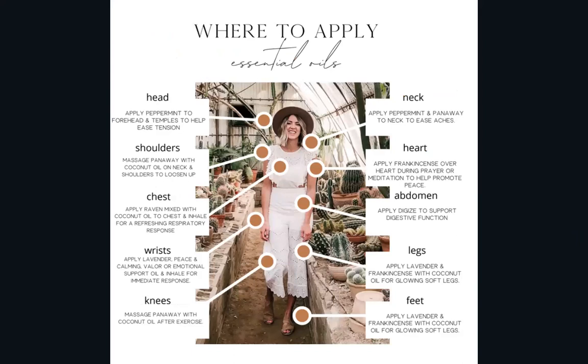Here's a little diagram of some places to apply essential oils. For me, really any skin that's readily available is where I put them — a lot of times it's my wrists or my ankles. I tend to need a lot of digestive support, so I put DiGize on my stomach every day. It kind of depends on what you're trying to accomplish. If you have a sore muscle, putting an oil directly on that muscle, or directly on a scrape or cut, is going to have the best outcome.